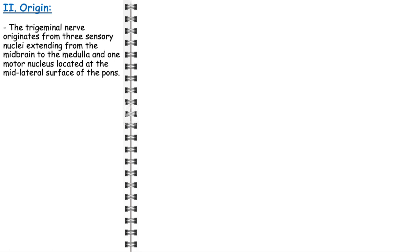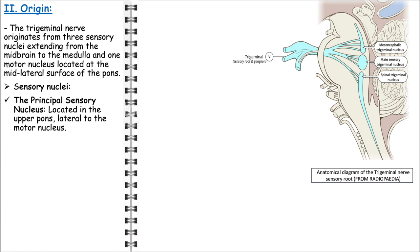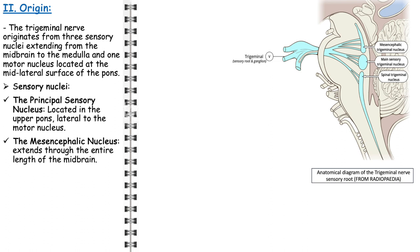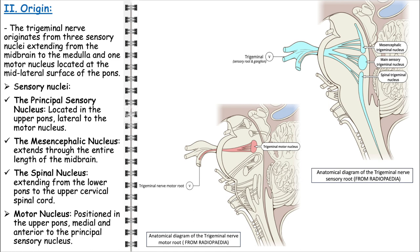The trigeminal nerve has its origins deeply rooted in the brainstem and the upper spinal cord. It is distinguished by its composition from multiple nuclei, encompassing three distinct sensory nuclei extending from the midbrain to the medulla. The principal sensory nucleus, situated in the upper pons, lies lateral to the motor nucleus and plays a vital role in processing tactile sensations from the face. The mesencephalic nucleus extends through the entire length of the midbrain and is integral for proprioceptive functions, helping in the perception of spatial positioning and movement of facial muscles and joints.